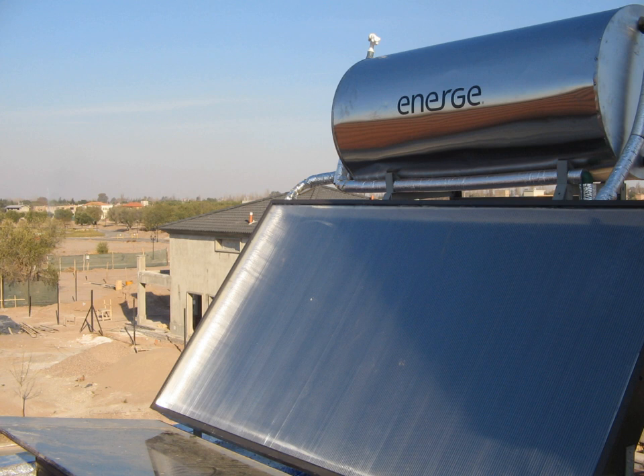A Dish Stirling system uses a large, reflective, parabolic dish, similar in shape to a satellite television dish. It focuses all the sunlight that strikes the dish onto a single point above the dish, where a receiver captures the heat and transforms it into a useful form. Typically the dish is coupled with a Stirling engine, but sometimes a steam engine is used. These create rotational kinetic energy that can be converted to electricity using an electric generator.